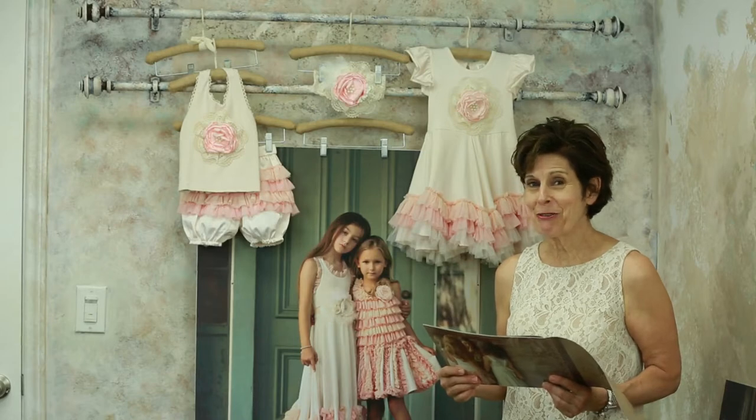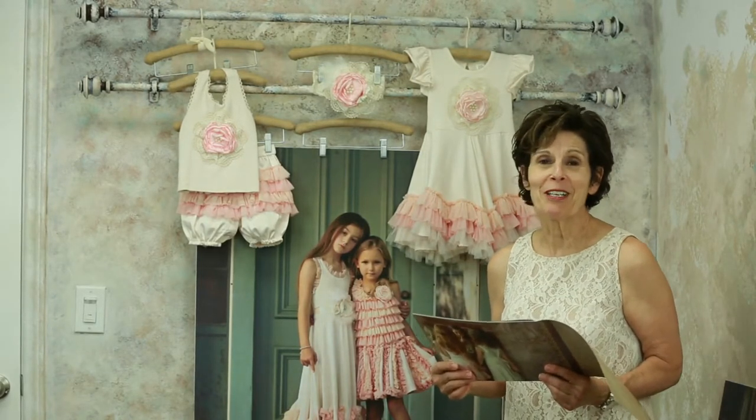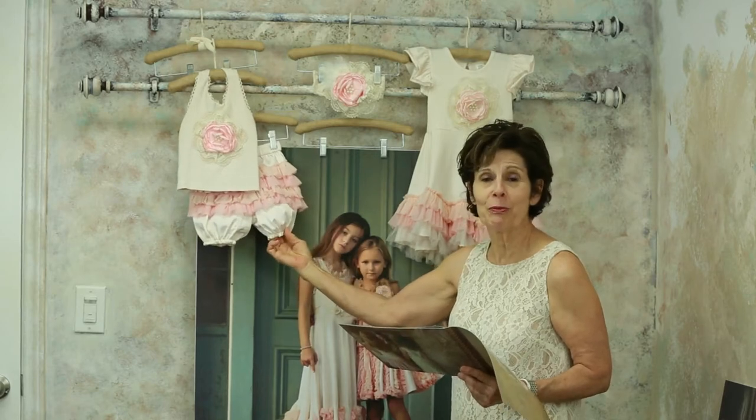Camilla is our first collection here in Frilly Frocks. Camilla is a confection, an absolute delight, of pale peach satin and the most beautiful shades of peach, pink, and ivory tulle which make the ruffles on the bloomer set.